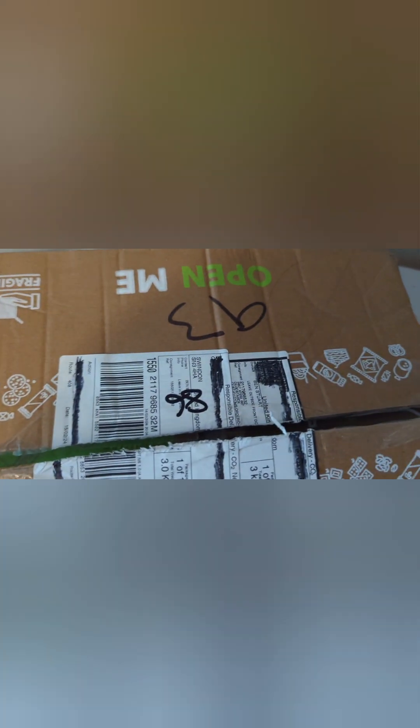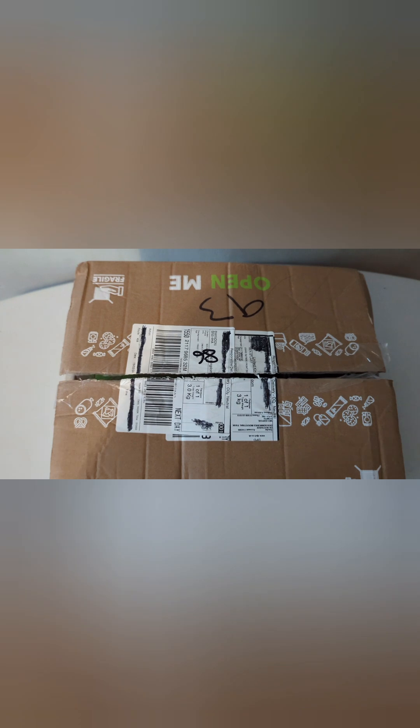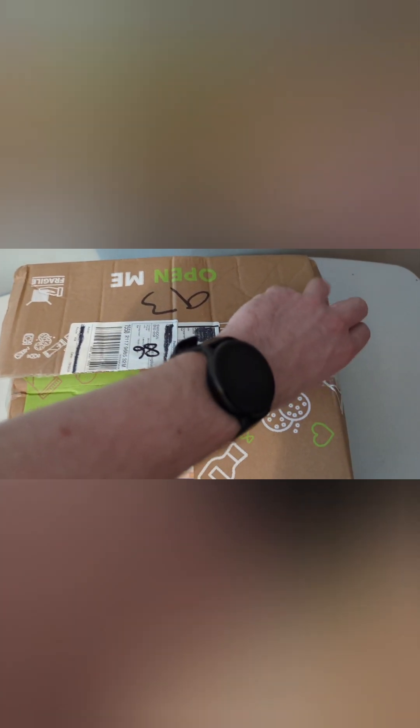Here we have the box and it seems to have taken a bit of a beating in transit. Hopefully it hasn't got anything damaged inside and it's just the outer damage — it does say fragile. I've never had one of these before. It says 'open me,' so we will now open it and see what's inside, and perhaps on a future video I might try some of the bits.